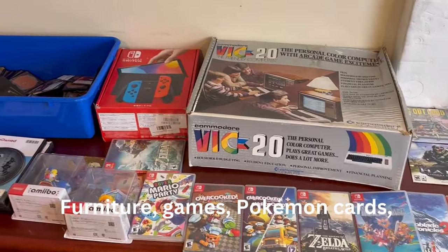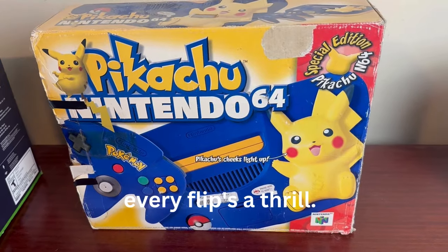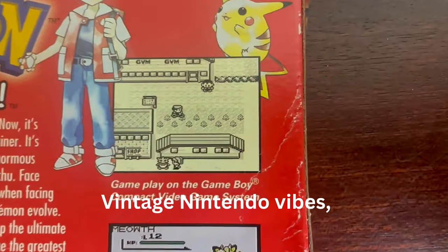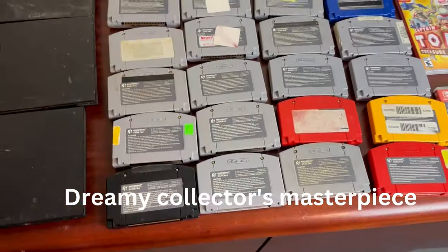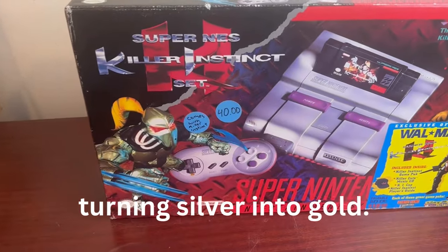Fantasy games, Pokemon cards, every flip is a thrill. Vintage Nintendo vibes, treasures to unfold. Dreaming collector's masterpiece, turning silver into gold.